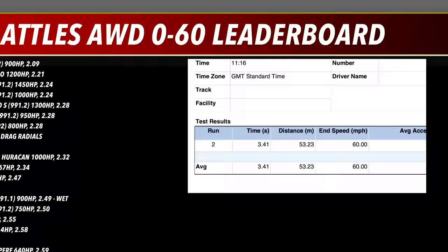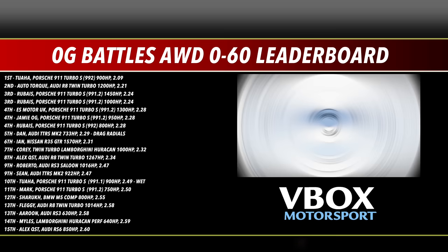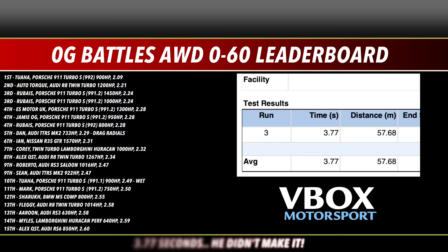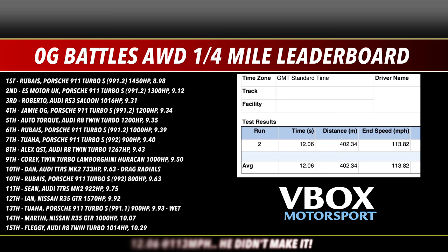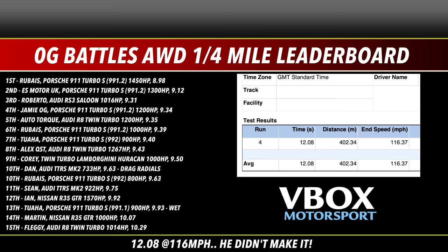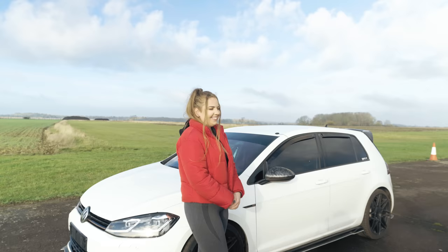Looking at the fastest 0-60 and quarter mile times recorded by the V-Box PBT during the runs: the Mk7 hits 60 the quickest in just 3.41 seconds; the Mk8 comes in second fastest at 3.56 seconds; and the Mk6 hits 60 the slowest at 3.77 seconds. For the best quarter mile times, the Mk7 goes fastest at 11.85 seconds at 115mph; the Mk8 runs 12.06 seconds at 113mph; and the Mk6 covers the quarter in an ultra-close 12.08 seconds, but has the highest trap speed at 116mph. All cars are just off pace for the all-wheel drive leaderboard. All rounds go to Morgan and the mighty Mk7.